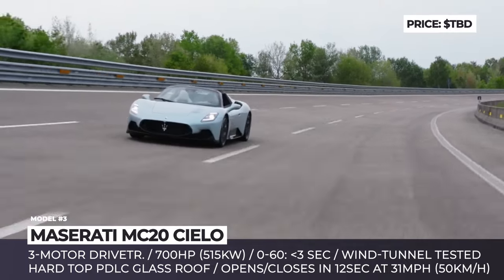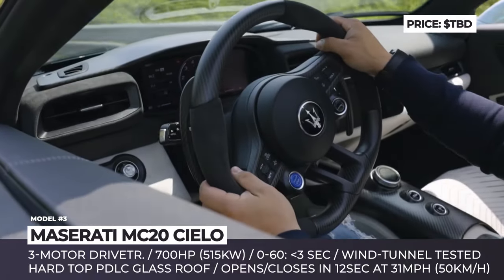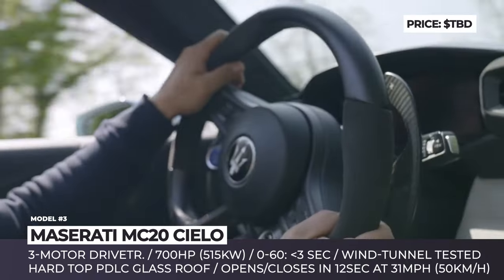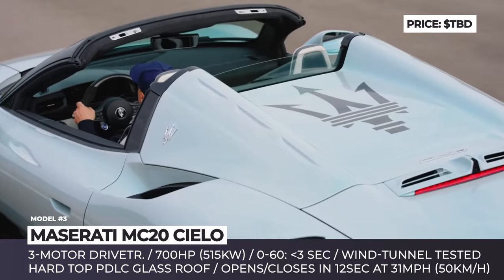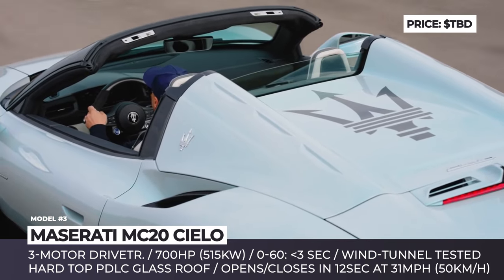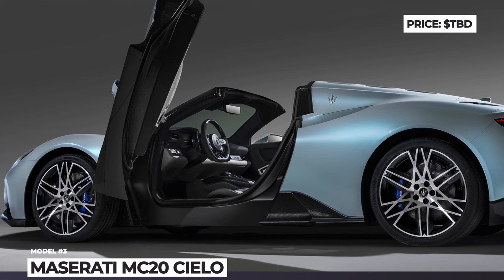The drivetrain specs are yet unannounced, but the setup is likely to be related to the Gran Turismo Fulgore — namely a tri-motor powertrain making at least 700 horses. It represents a 70 horsepower boost over the gasoline cello, so the Fulgore should be able to outperform it and accelerate to 60 quicker than 3 seconds.